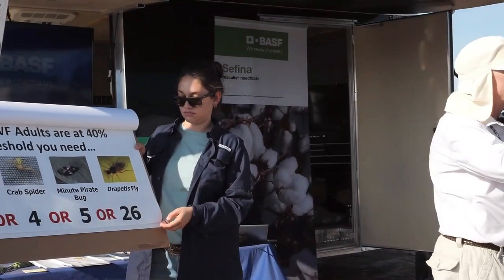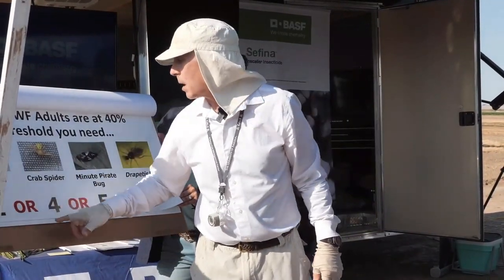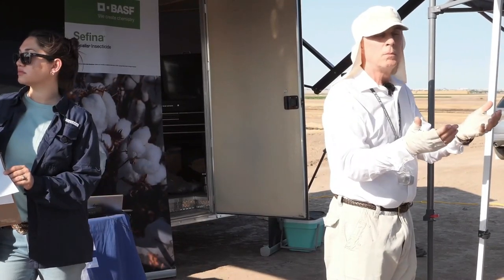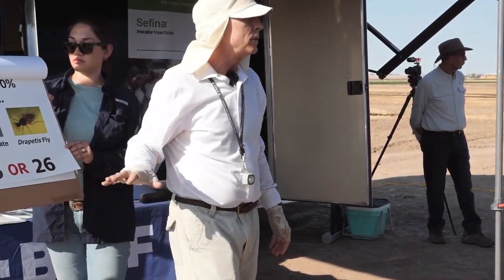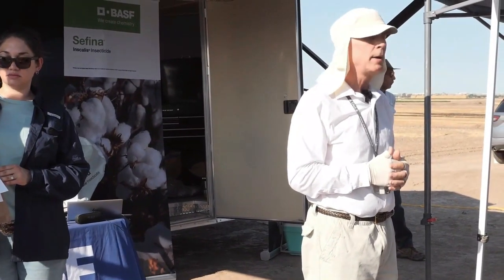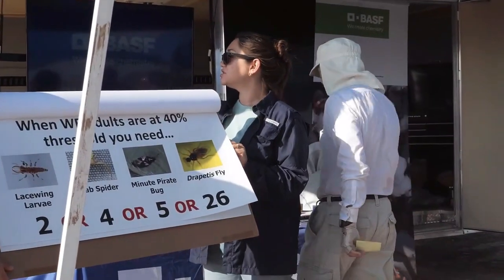Those four thresholds are based on large nymph counts. Here are four more thresholds based on adult whitefly counts: two lacewing larvae, four crab spiders, five Orius, 26 Drapetus. That doesn't mean you need all of those — it means you need at least one of those numbers to reach an inaction level. You might go out in your first 25 sweeps, find four crab spiders, and if you already know your whitefly levels and you needed four crab spiders, you wouldn't even need to take the next 75 sweeps — you'd already know you have enough to defer your whitefly spray.